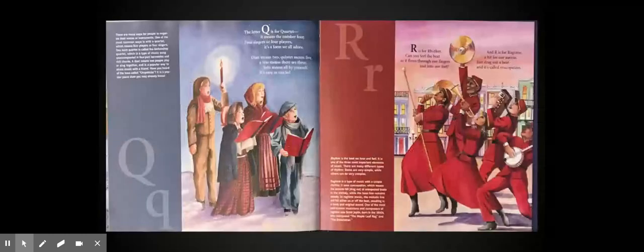The letter Q is for quartet — it means the number four. For singers or for players, it's a form we all adore. Duet means two, quintet means five, a trio means there are three. Solo means all by yourself — it's easy as can be.